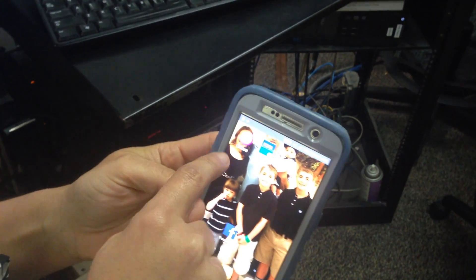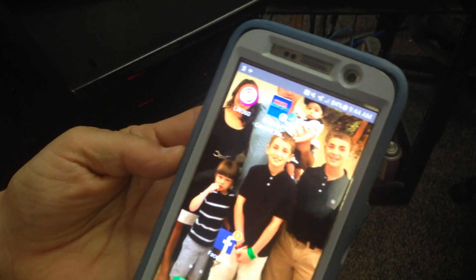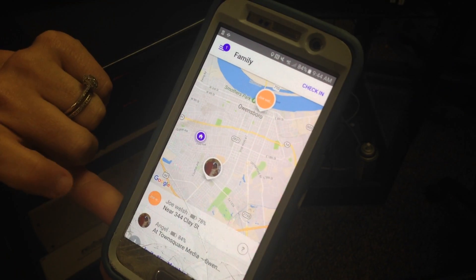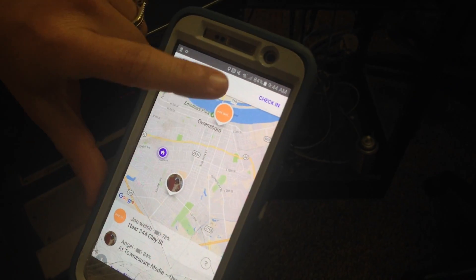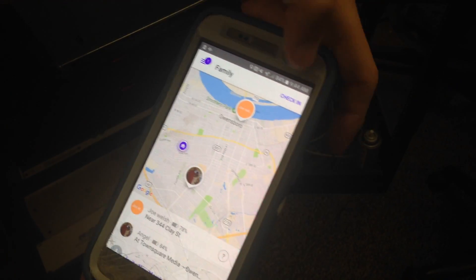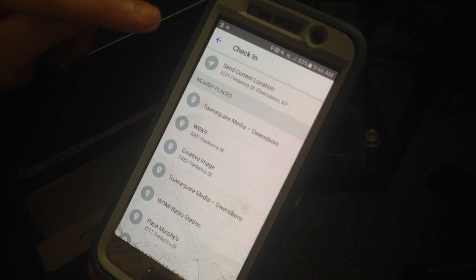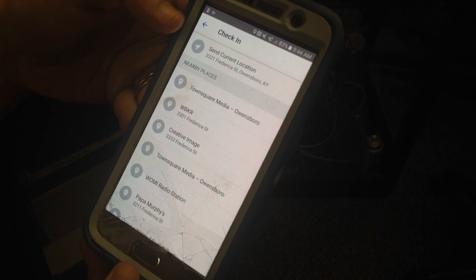Here's the app on my phone — this is what it looks like. You can click on it. As you can see right now, all I have is myself and my husband on here, and it tells the location that we're at. But you can also check in places if you want to. Right now it says my current location is obviously the station.